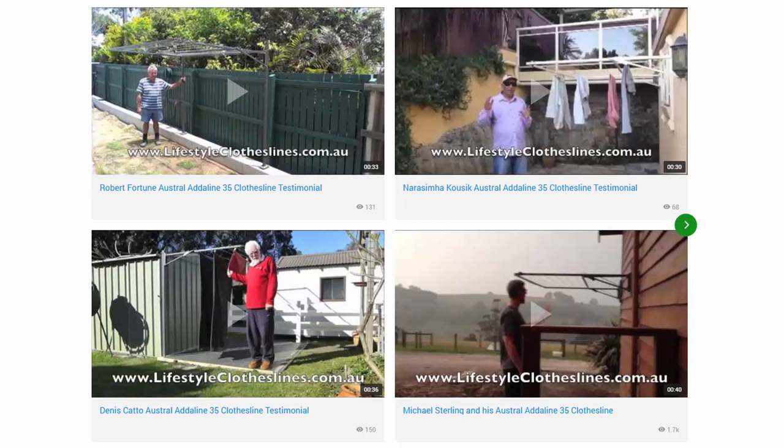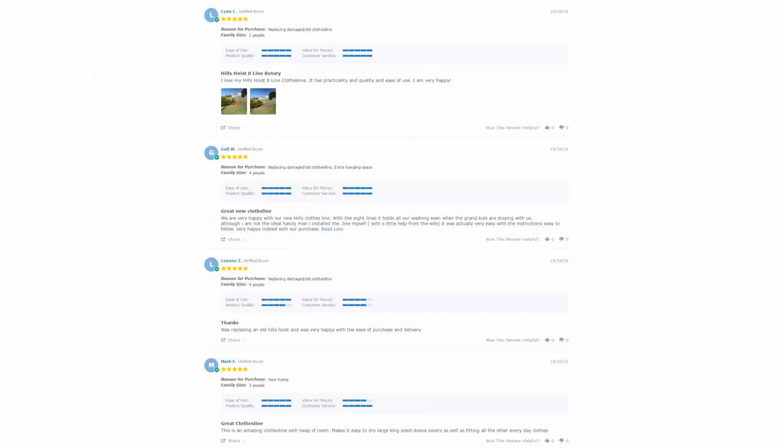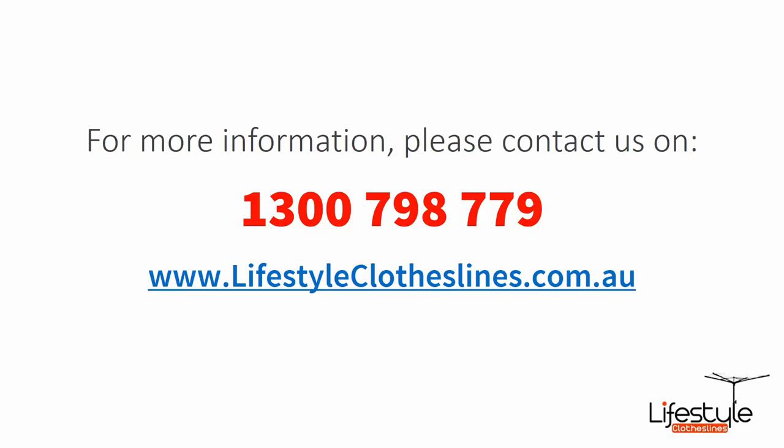We also have a big selection of videos for rotary, fold down and retractable style clotheslines, and these videos are really helpful in choosing the right product for your needs. You can also check out the range of current reviews on products, which can be found under most products on our website. If you need any further information on products in the Bonnet Bay area, please feel free to give us a call on 1300 798 779 or visit us online at lifestyleclotheslines.com.au. See you next time. Bye!